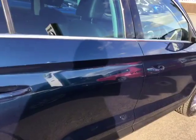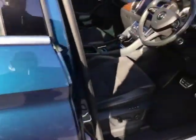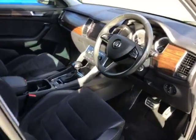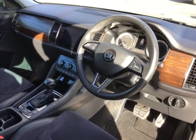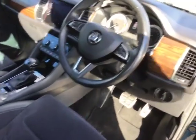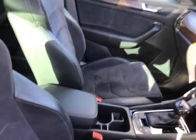2 litre petrol, DSG automatic. Lovely contrast in the dash there and the wood trim. Just under 45,000 miles, being regularly serviced through the Skoda network.